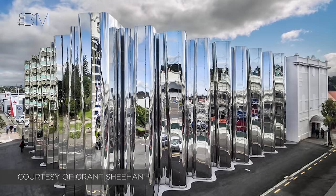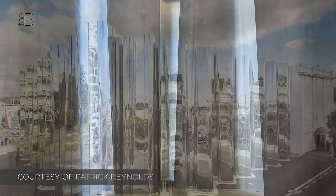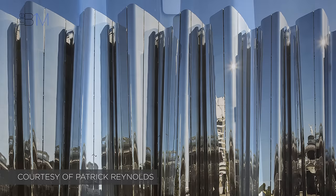The building is renowned for its façade. It's formed by 20, 14-metre high precast concrete columns that are clad in highly polished stainless steel — one of the main material industries in New Zealand's Taranaki region, where New Plymouth is situated.